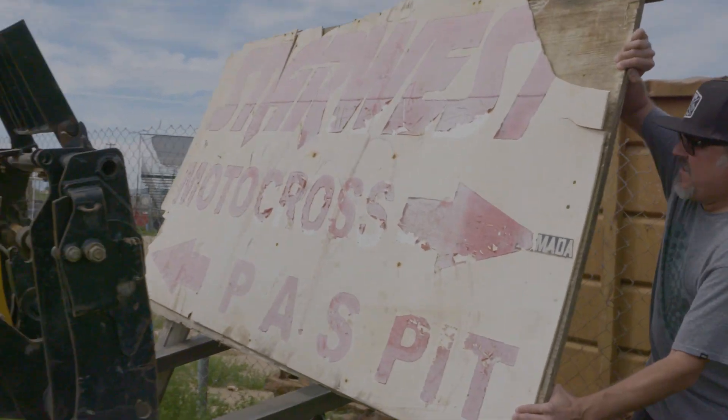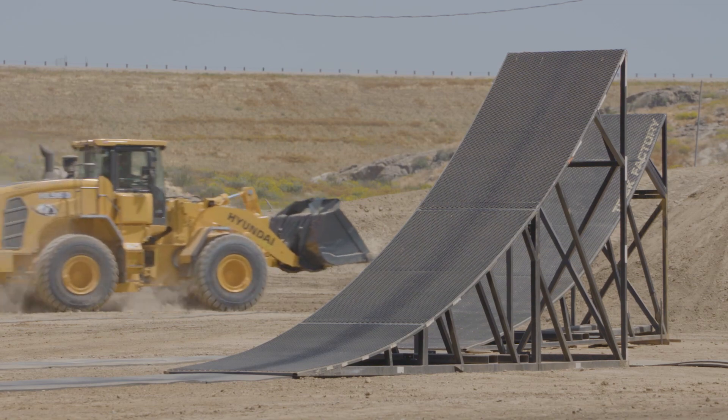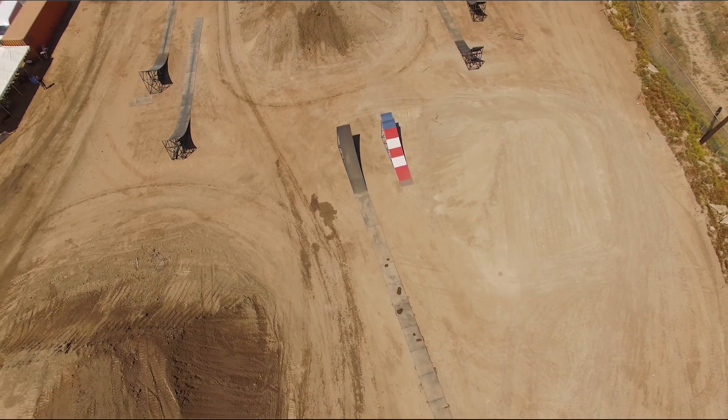Where we're standing used to be the old Star West motocross track. In working with the fairgrounds, it allowed us to come in, knock the old track down, and then really build what you see behind me — our own compound.